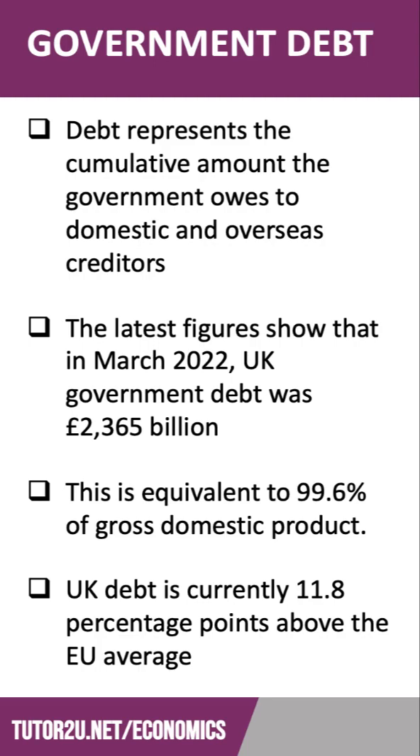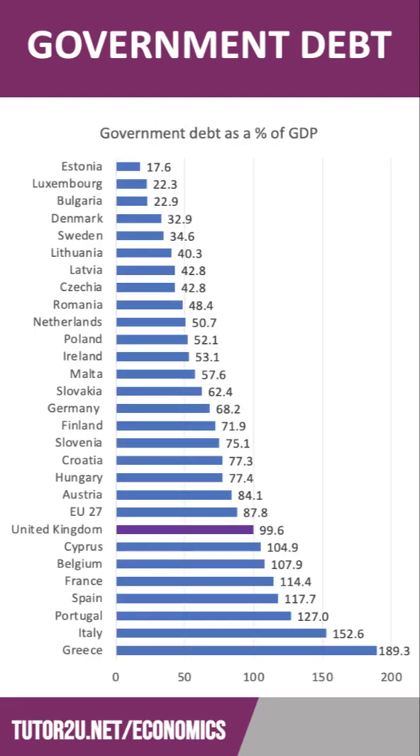The latest figures show that in the spring of 2022, UK government debt was £2,365 billion — £2.365 trillion. That is equivalent to just under 100% of our GDP, the annual value of goods and services produced throughout the entire economy. UK government debt is currently 11.8 percentage points above the European Union average, as our chart here shows.